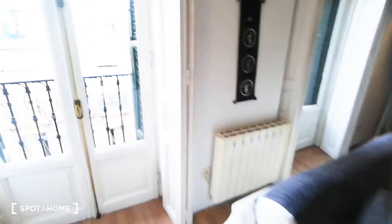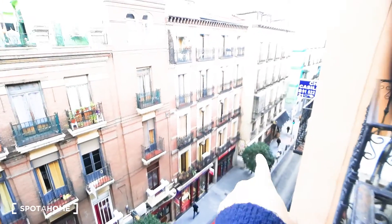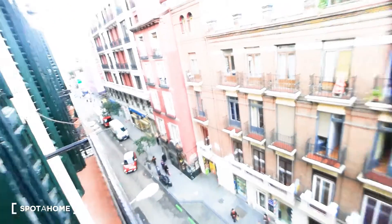Those two sofas are sofa beds, which is really convenient. Let me show you the view — this is Calle Hortaleza. Gran Via is in that direction, and the other direction takes you to Sol.